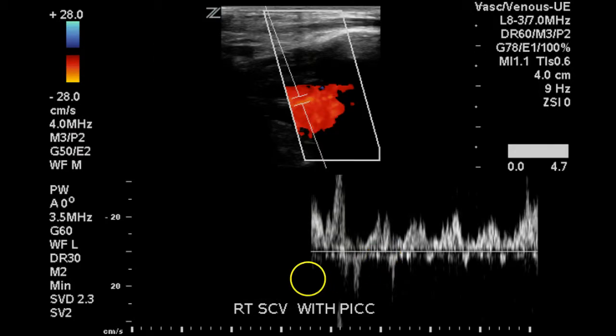This demonstrates a normal pulse Doppler pattern for the subclavian vein. We see a to-and-fro pattern. These little reverse portions of the Doppler signal are due to the atrial kick. The atrial kick is lost very quickly if there is thrombus in the brachiocephalic vein or proximal subclavian vein, so an atrial kick is always a good sign.